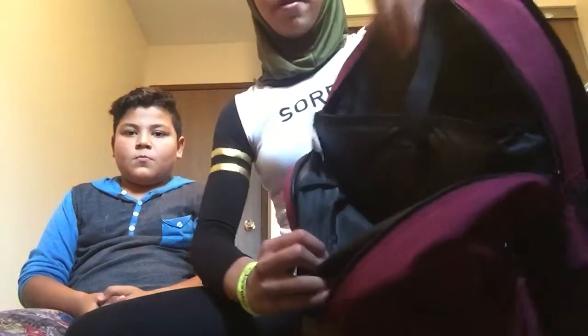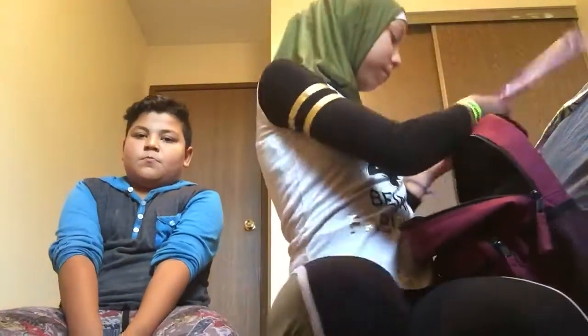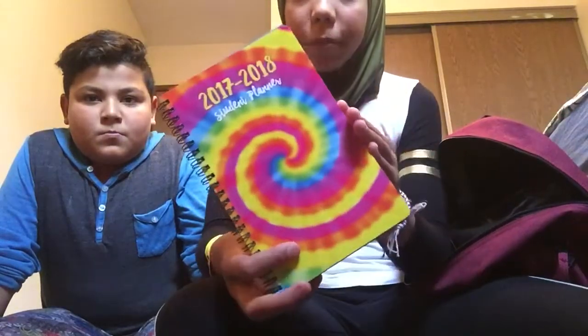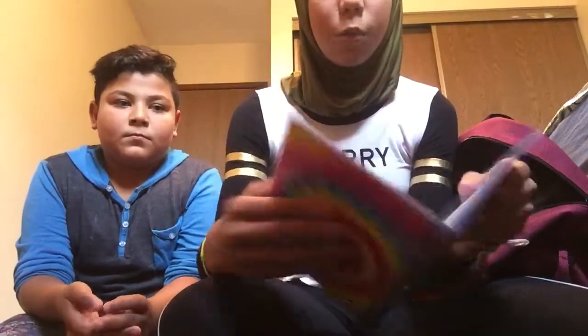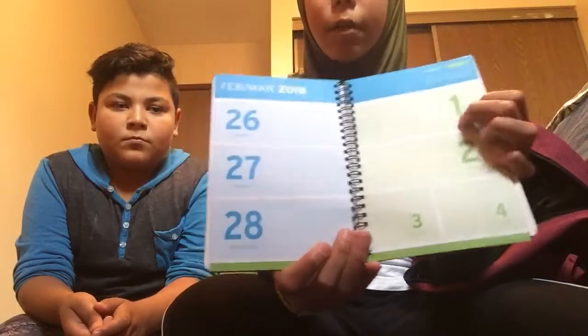My backpack has a clear compartment meant for a laptop, but in junior high we don't need laptops, so I put two tanks in there — a four-pack pink and purple. I also have another clear binder for my French class. I have a 2017-2018 planner that's kind of tie-dye or rainbow colored and spiral-bound. It's big inside so you can write more things.